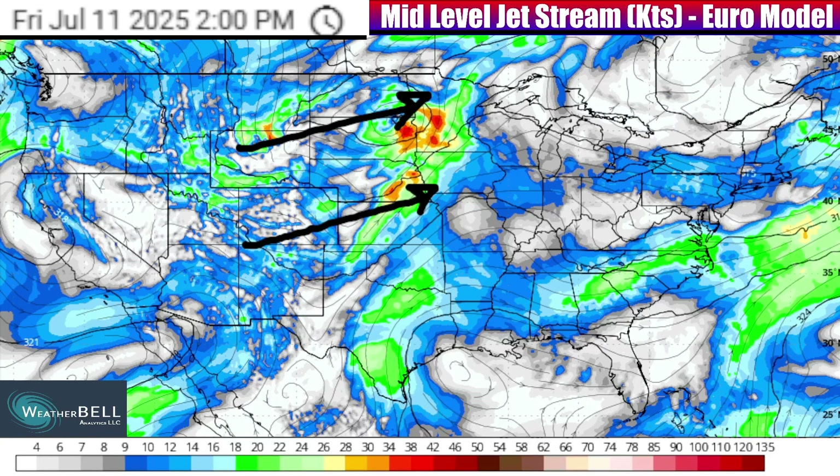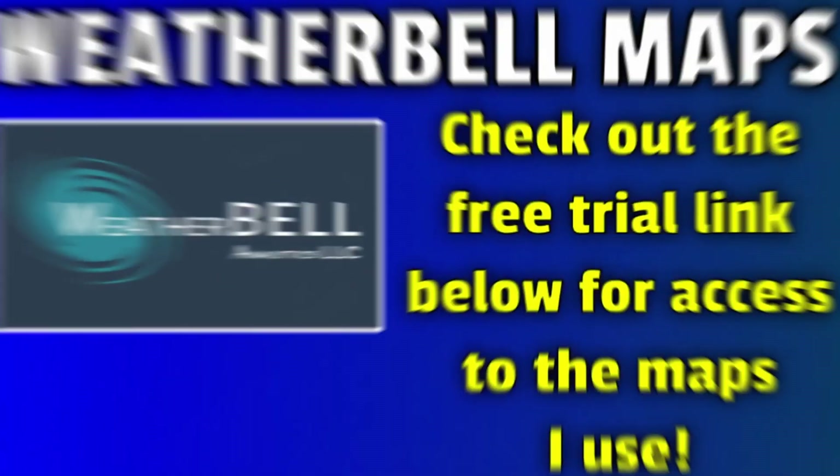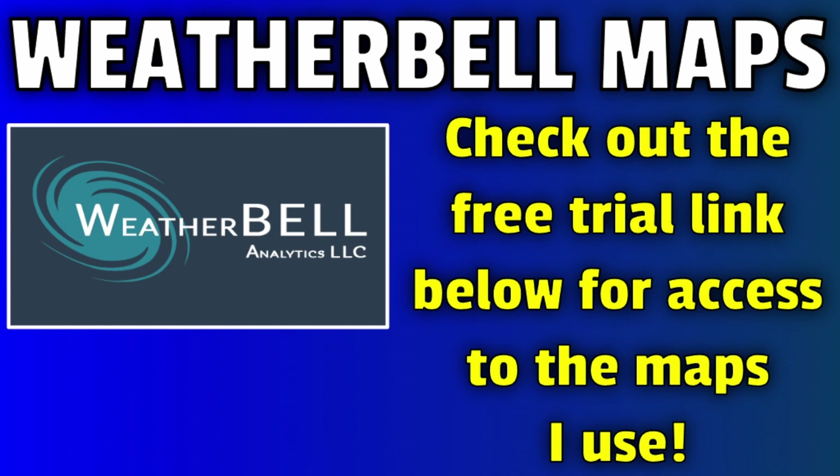I want to start the overview of that now with a look at the future radar. Here's a quick reminder that the Weatherbell model maps I use are available to you with a free trial link below — check that out in the description of this video.